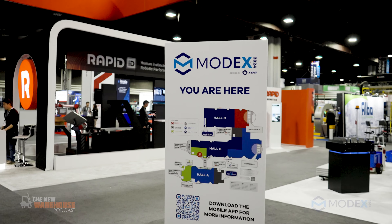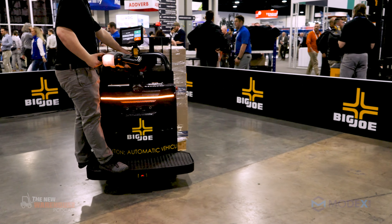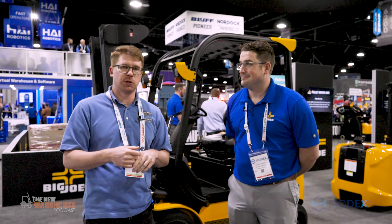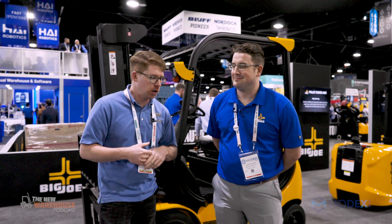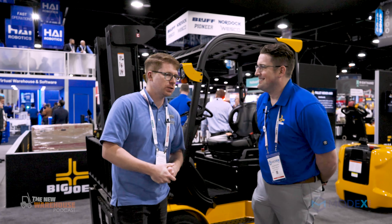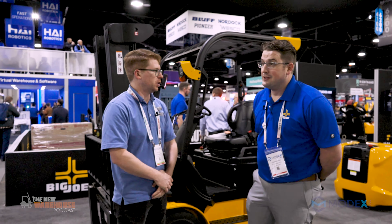It's Kevin from the New Warehouse Podcast here at Modex, and I am at the Big Joe booth. I am joined by Cullen Werzer — he's the Director of Dealer Development — and he's going to talk us through all the Big Joe solutions they're showing here. So Cullen, it's a pleasure to meet you.